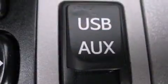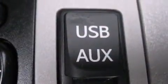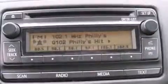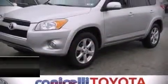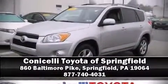A Carfax history report indicates just one previous owner. Our knowledgeable sales staff is available to answer any questions that you might have. Stop by our dealership or give us a call for more information. Thank you.